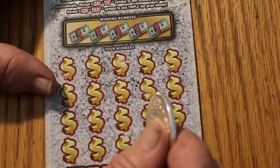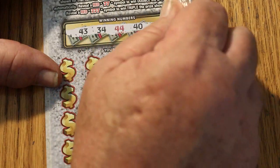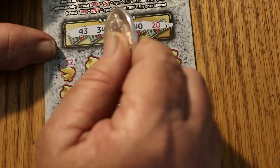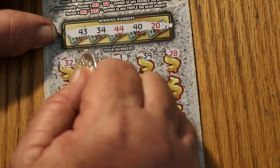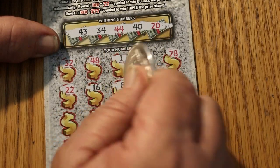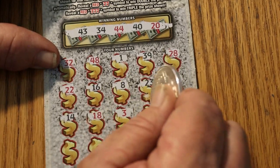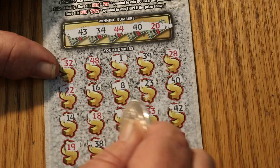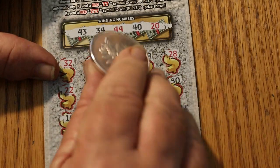Final ticket. We started with a winning ticket at the start — let's see if we can get a winner on the end. We've got a ways to go to break even. Numbers: 43, 34, 44, 40, 20, 32, 48, 1, 39, 28, 22, 16, 8, 23, 50, 14, 18, 3, 33, 42, 19, 38, 15, 12, and in the last corner, 21. So no winner.